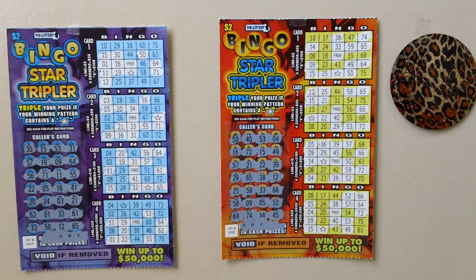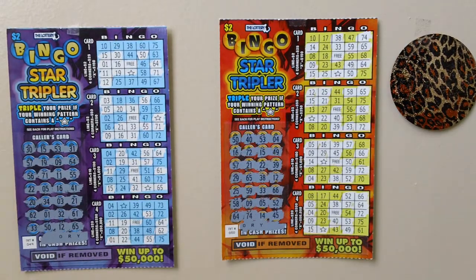Here are two $2 Bingo Star Tripler scratch tickets — Massachusetts Bingo Star Tripler lottery scratch tickets. Ticket numbers 49 and 50.